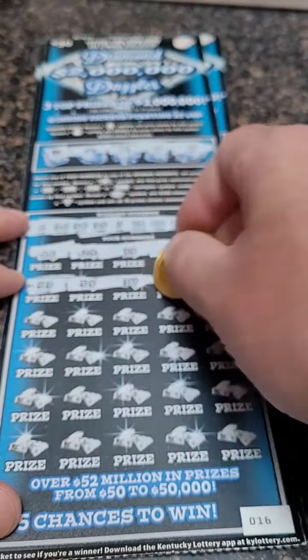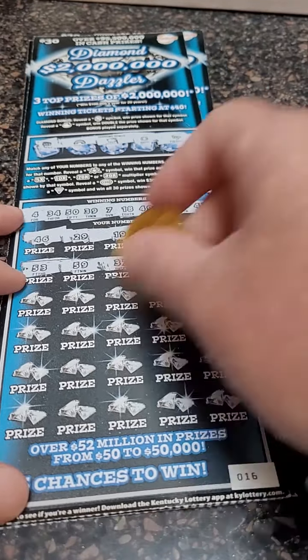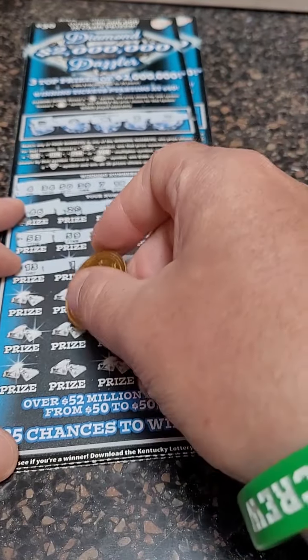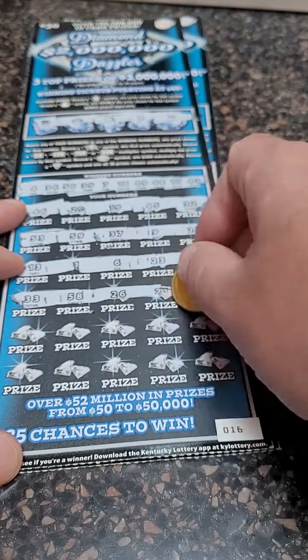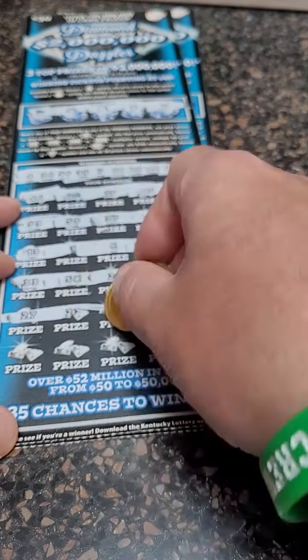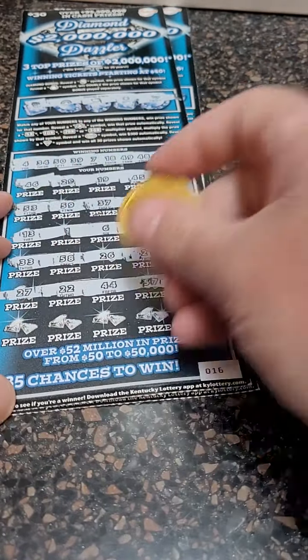Nothing there. 53, 59, 37, 9, and 25. 13, 1, 6, 23, and 60. 33, 58, 26, 21, and 24. 27, 22, 44, 57, and 16.